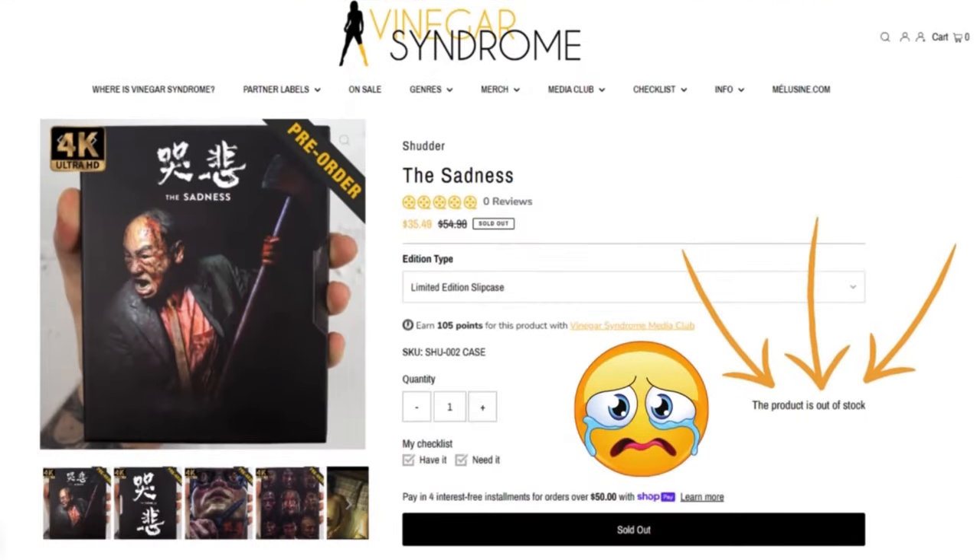During this past sale — I forget what they call them — there was a title I did not get unfortunately. I wanted to order 'The Sadness' and it sold out before I got to it, so I'll have to figure that one out. Hopefully I'll still be able to get that one added to the collection because I really do want it. I do enjoy that movie.